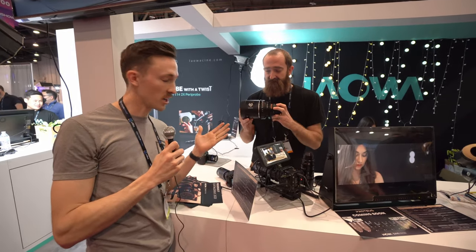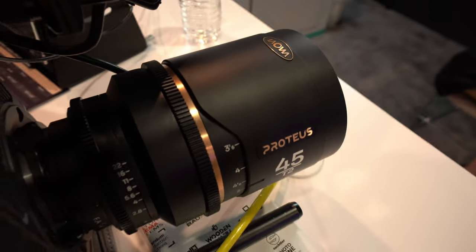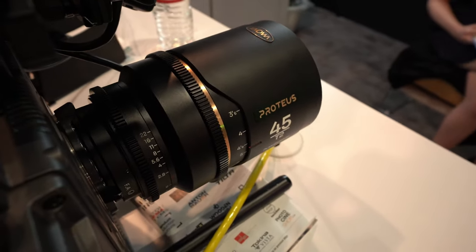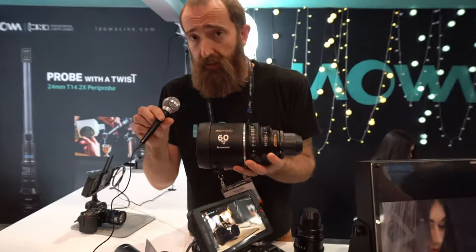They just released a couple of new things, but the big headlining one is this — the Lowa Proteus 2X Anamorphic. I'm going to hand it over and let him tell you a little bit about it.